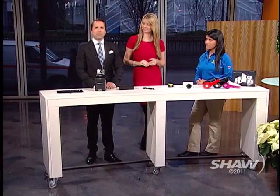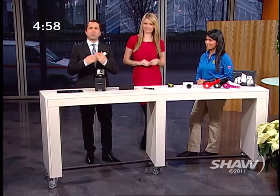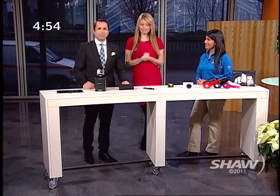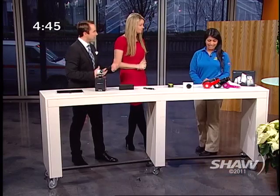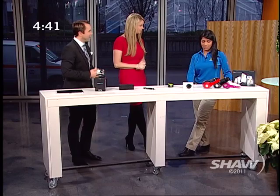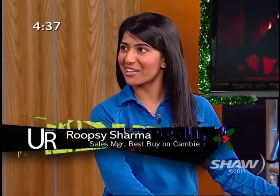Welcome back once again to the fifth annual Urban Rush Home Shopping Christmas Extravaganza. We're basically going to give a ton of stuff to you. Roopsy Sharma is joining us now from Best Buy to tell us about their favorite things. These are a few of the top holiday gifts, you could say.